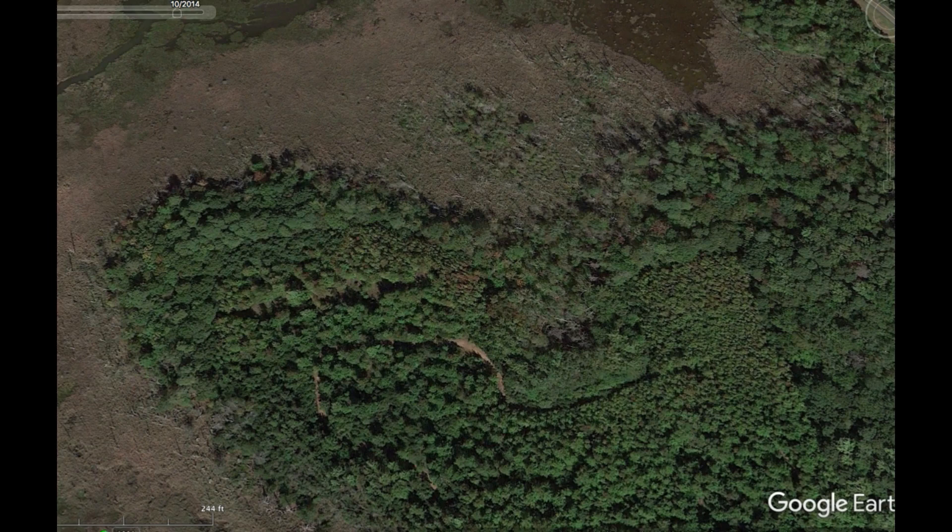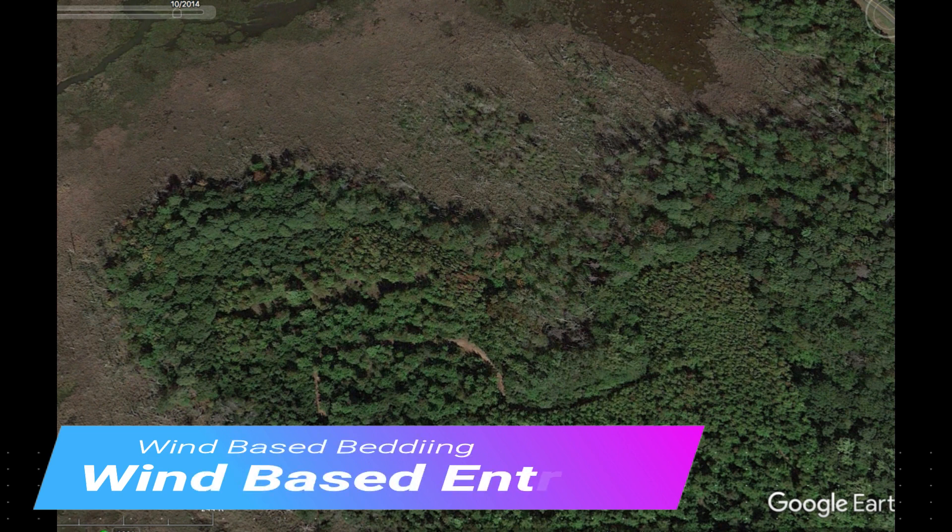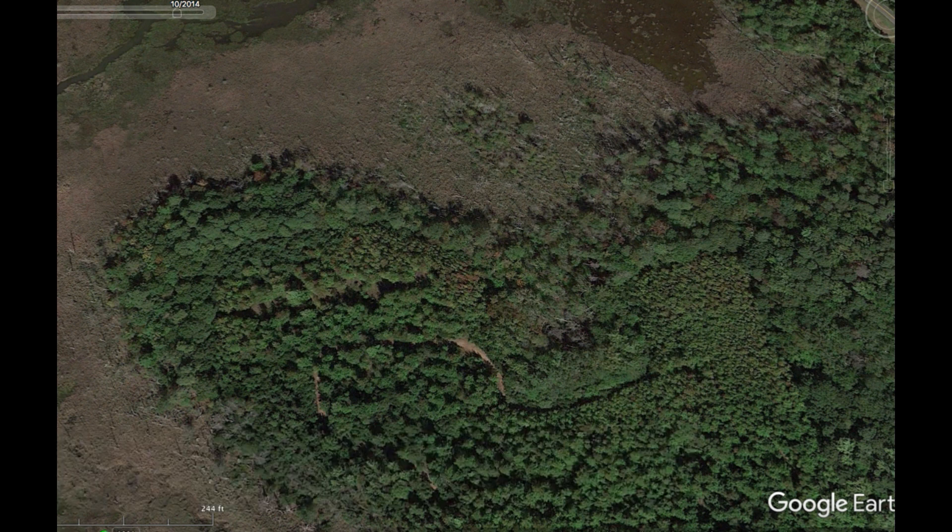Hey guys, this video is going to be about how to enter your spots in the marsh when it's wind-based bedding. Wind-based bedding in my areas is very difficult to hunt because the deer bed with the marsh to their back and face into the woods. Most of the time the wind will be coming into their nose, giving them two advantages: a sight advantage and a wind advantage. They do this because they know nothing is going to come from the marsh — it's almost bulletproof bedding for them.